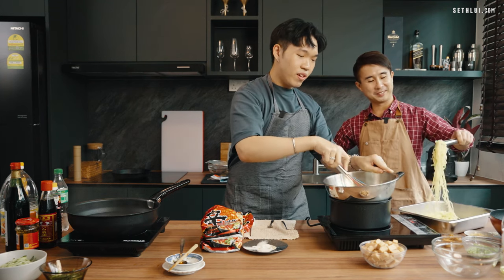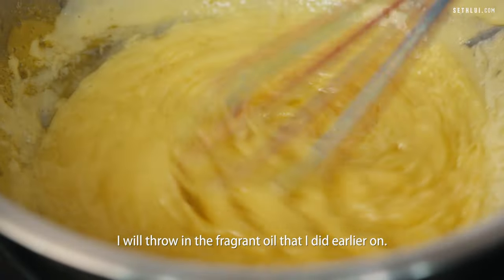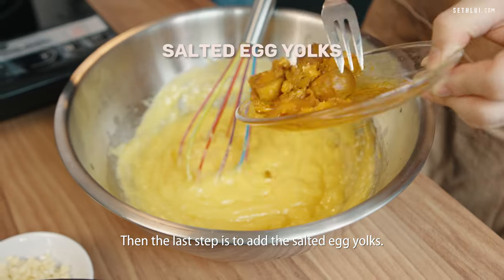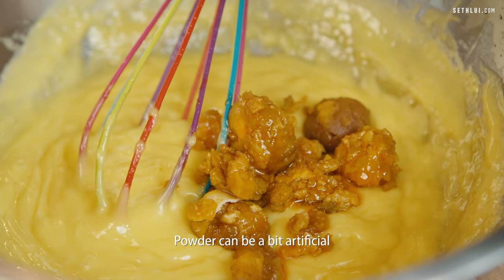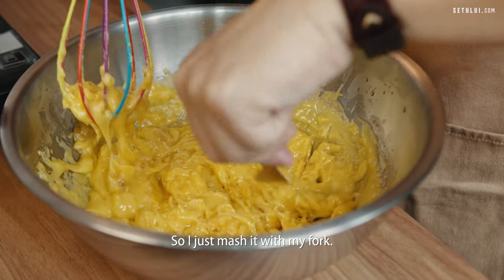I've been cooking for about 22 years. So when it's thick enough, I will add in the fragrant oil from earlier. Then the last step is to add the salted egg yolk. You can use powder, but I think the fresh one tastes nicer — powder can be a bit artificial tasting. Some of the egg yolks are a bit solid, so I'll just mash it with my fork.